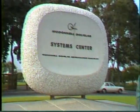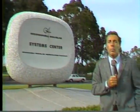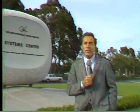This is the McDonnell Douglas Astronautics Company's Systems Center, a huge research and development complex spread over 250 acres here at Huntington Beach, California.